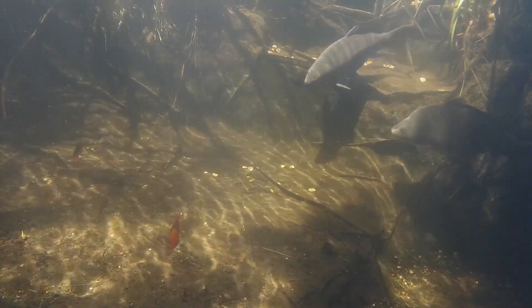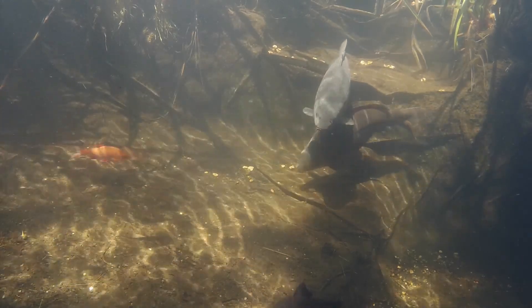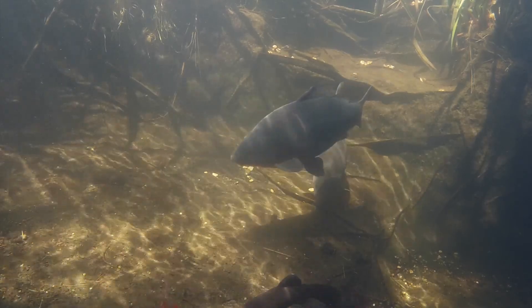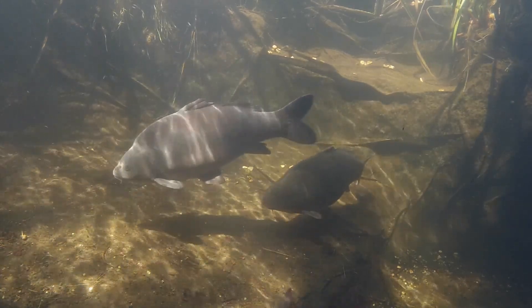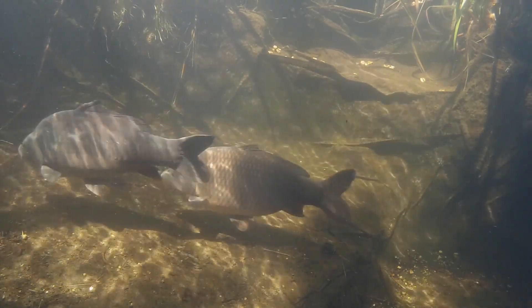Secondly, I don't have any mechanical filtration specifically designed to collect finer waste. Thirdly, although the water quality is good, the fish are hopefully going to get bigger and possibly spawn, so additional biological filtration to provide some future-proofing would be beneficial.